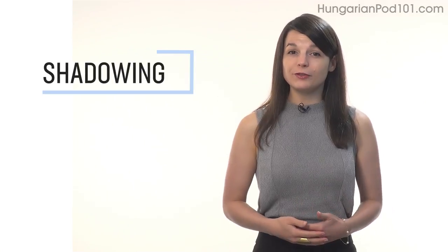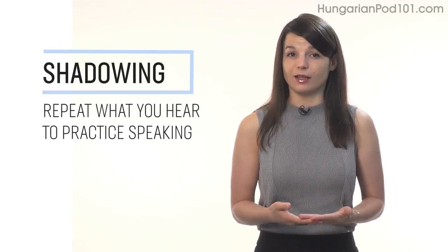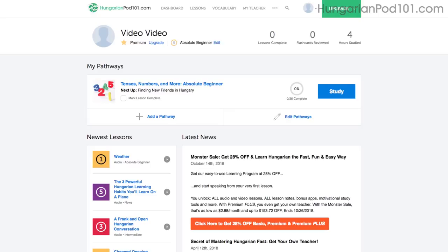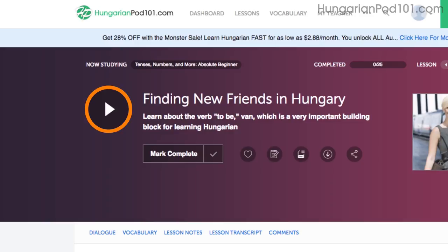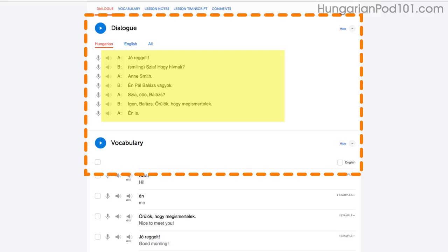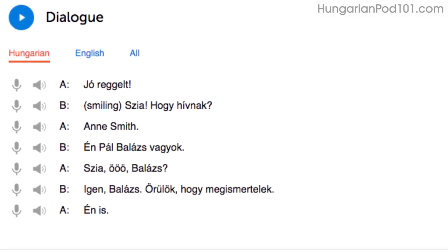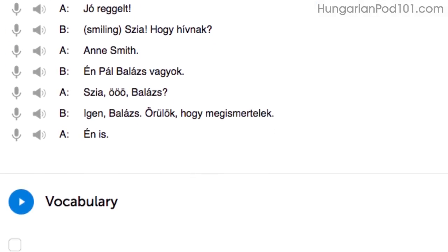Number 1: Shadowing. Shadowing is a proven learning technique where all you do is repeat what you hear in order to practice speaking. Access any audio or video lesson on the site and press the play button to start. Then, as you listen or watch, just repeat the conversations. Or, even easier, read along out loud with the dialogue section — the script is right there in front of you. With our lessons, you can master entire conversations, just like that.